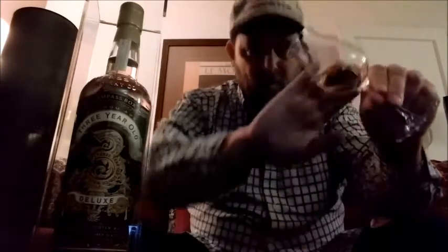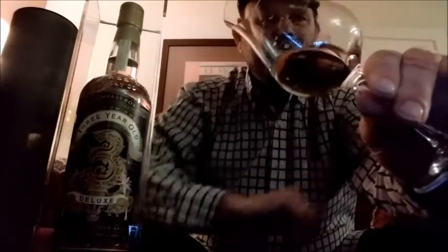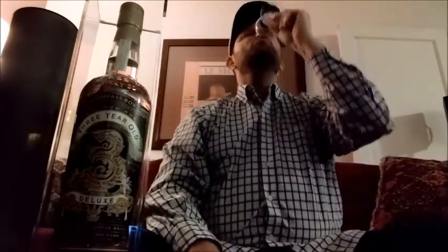I'm going to go ahead and have a taste of this. The color, by the way, is golden. Sorry again about the poor camera quality. Let's have a taste.